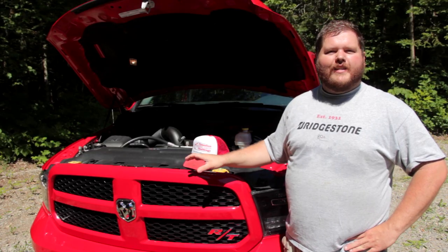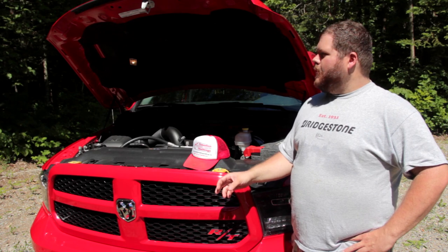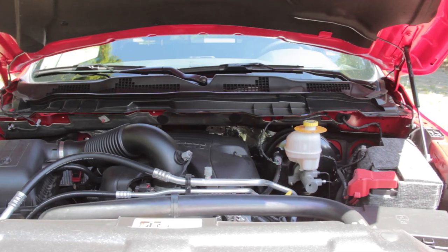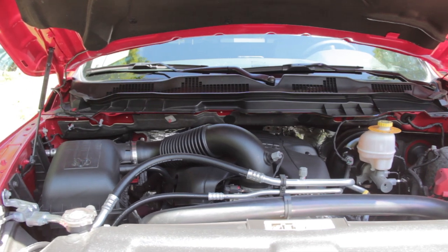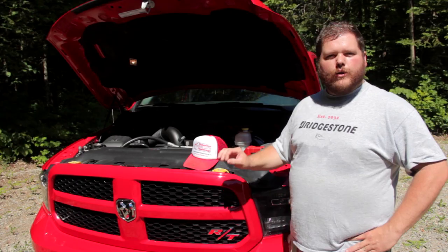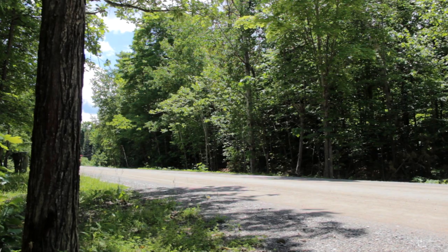At the heart of this future classic is a 5.7-liter V8 — yes, that's a Hemi in there. This power plant makes 395 horsepower and 410 foot-pounds of torque, and when you attach it to the eight-speed TorqueFlite transmission, you get some serious launch off the line.